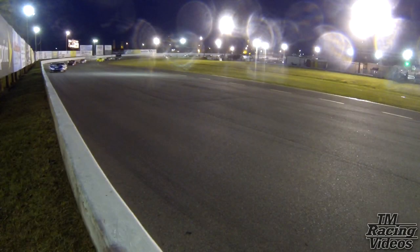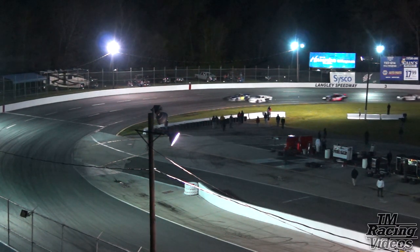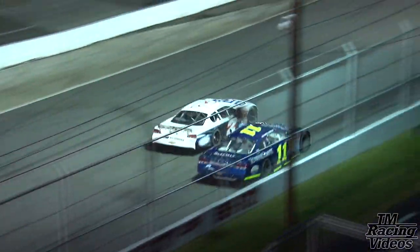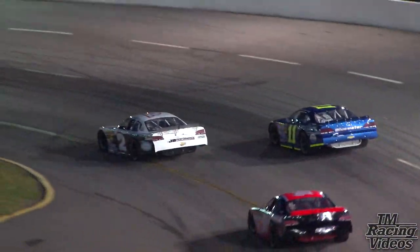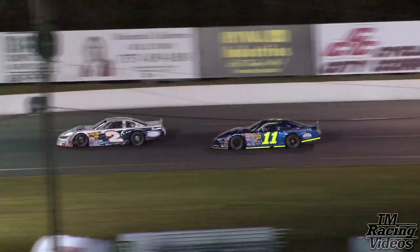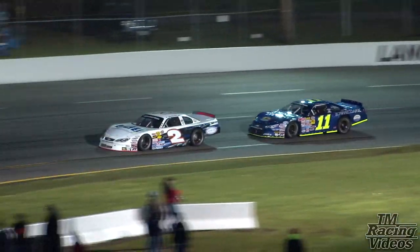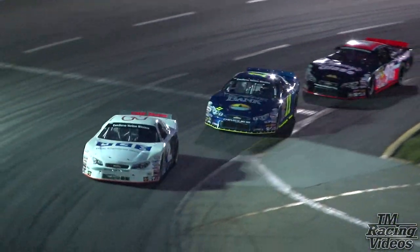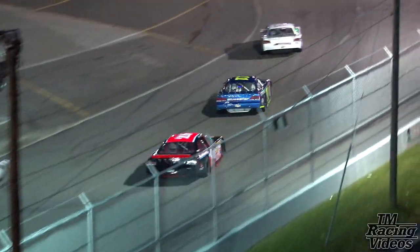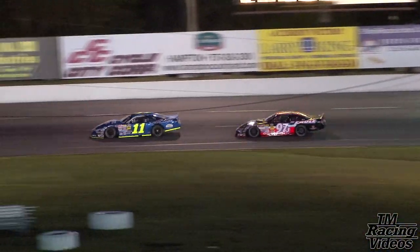Danny got stuck on the outside and dropped a few positions — Danny Edwards back behind the 77. And here goes Matt Waltz to the inside of the 11 for the lead. Side by side, they drag race down the front straightaway. Matt Waltz in front, takes the lead away from Nick Smith. Nick Smith tried to dive into the turn just a little bit to mount a challenge back on the two of Matt Waltz, but finds himself a car length behind Matt Waltz, who leads this event. Matt Waltz — first time he has led here at Langley this year, and this is the second race of the season.